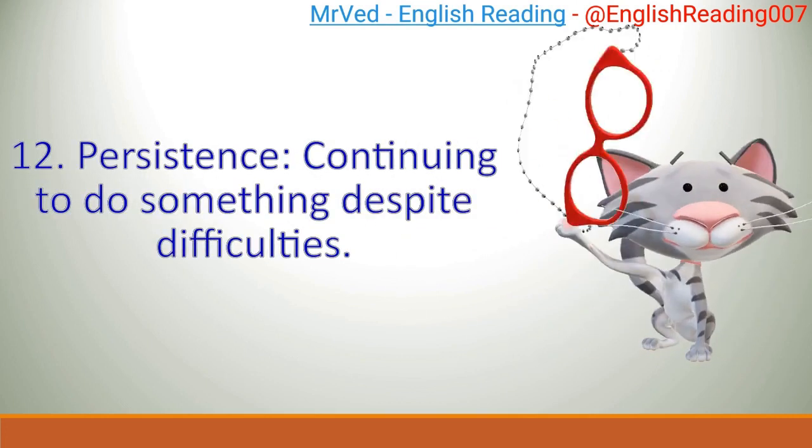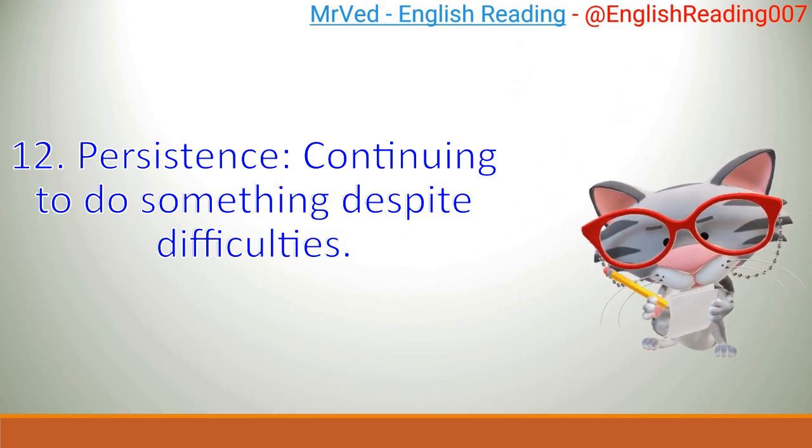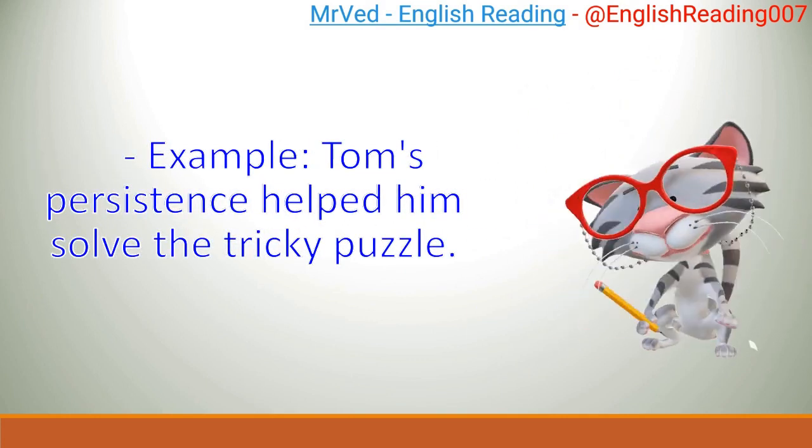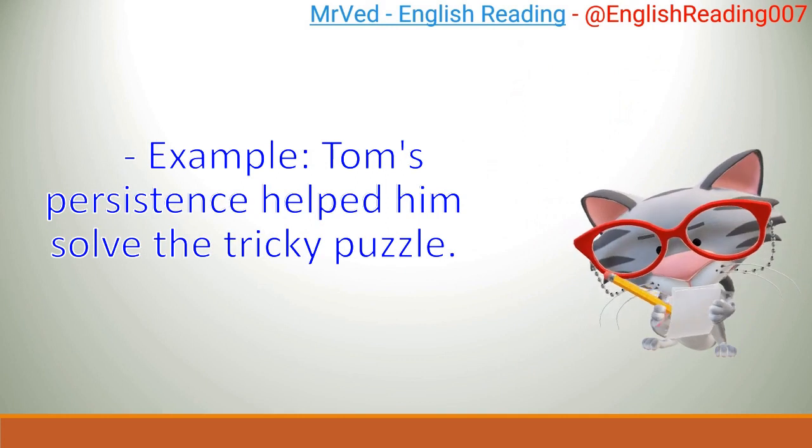12. Persistence: continuing to do something despite difficulties. Example: Tom's persistence helped him solve the tricky puzzle.